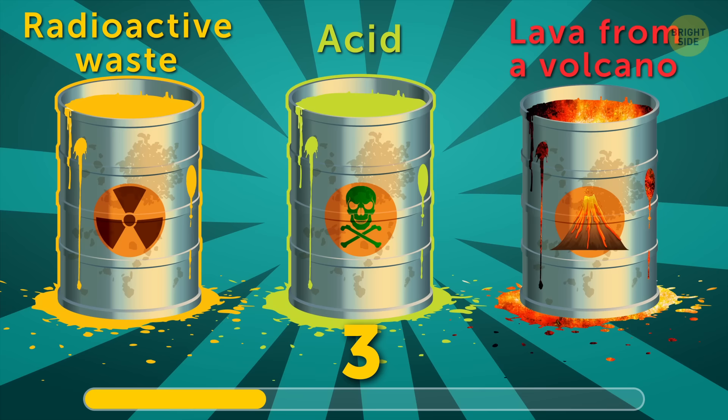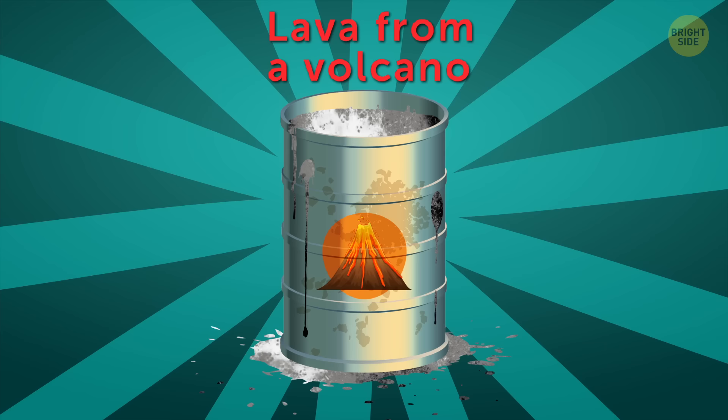Pick the container with lava. If the volcano erupted a year ago, the lava will already be solid and cool.